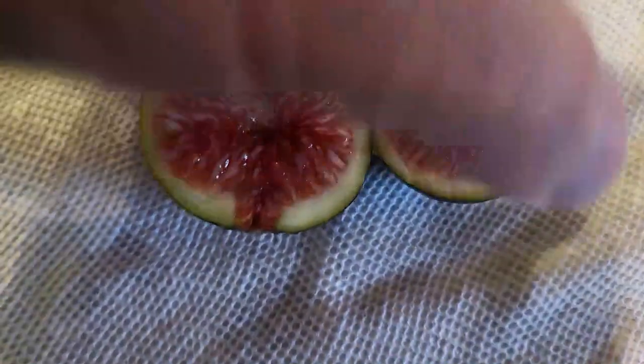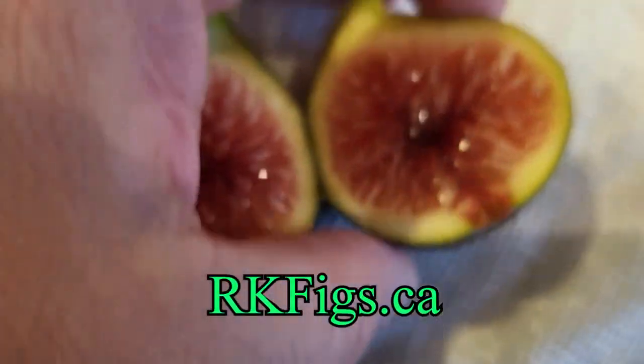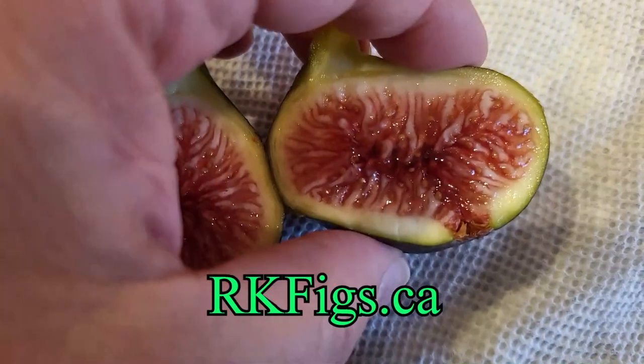Those are my picks. I'm RK Figs, and I'll see you next time.